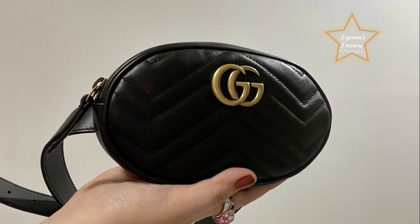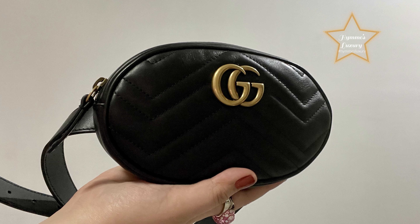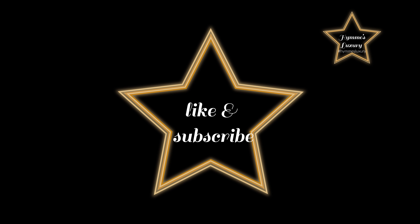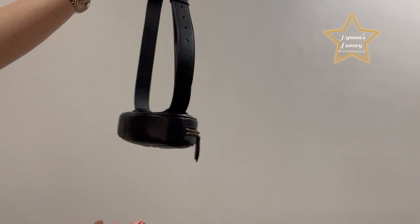Hello! For our second vlog, I'm going to show you what fits inside my Gucci Marmont belt bag. Before that, please like and subscribe to my channel. Here is my Gucci Marmont belt bag in black.